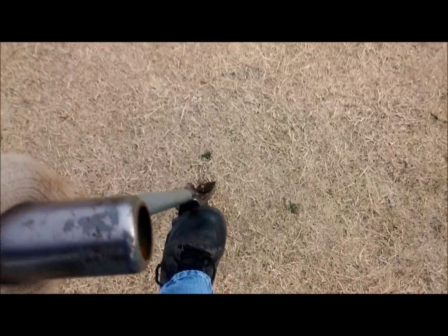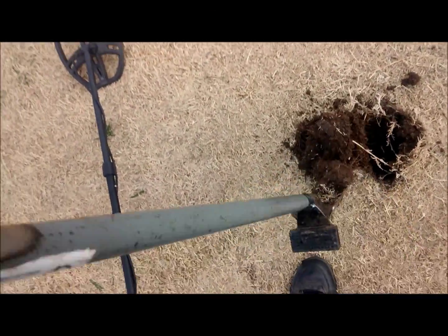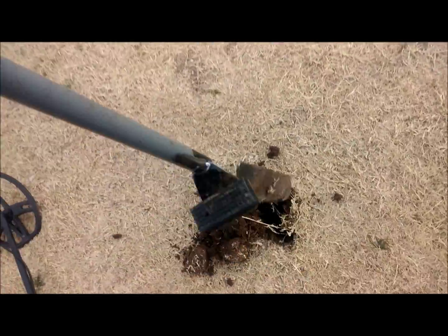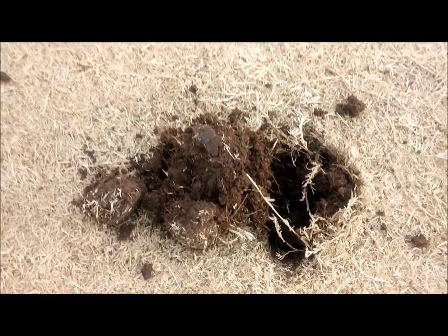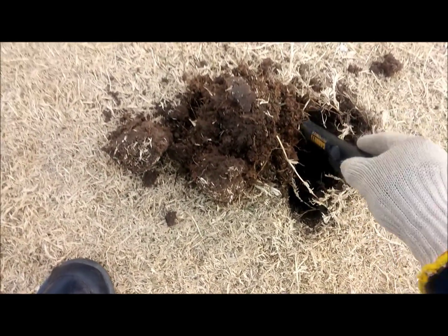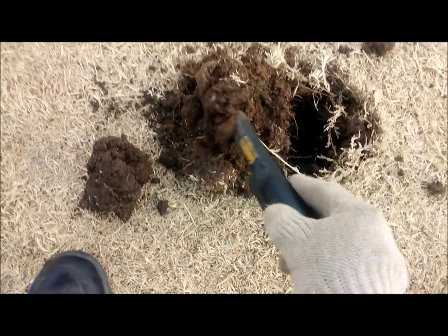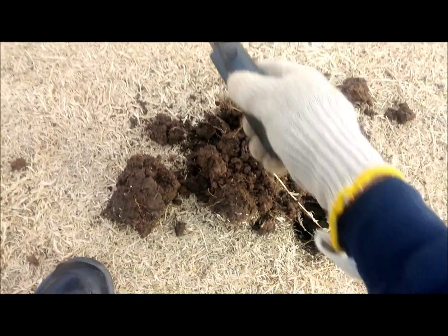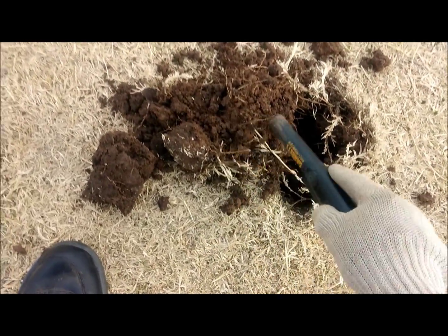We're getting a good sound here at 83, 84, and that's the best tone I've had all day for something that might be good, so we're going to take a look at that. Hoping for a little ring, maybe. I haven't found anything good — I found that one button, whatever that was — but we're going to see what this is.